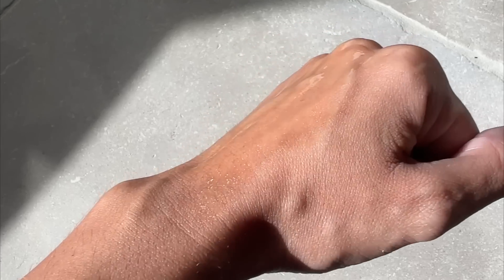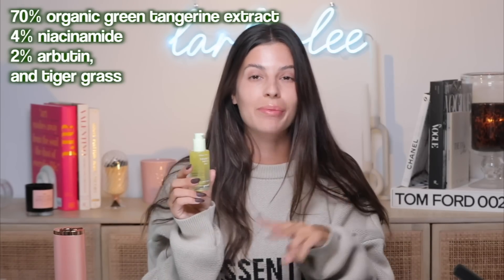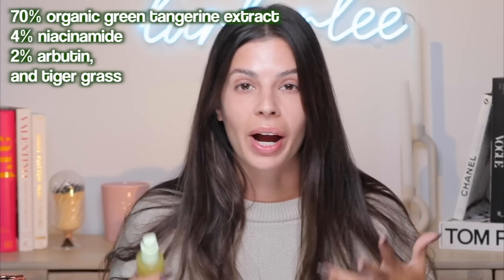I wear it in the AM and PM. It's good for sensitive skin and I even put it on under my makeup. It plays well because it's a water-based gel that's not too greasy. It's really good for incorporating vitamin C into your skincare routine — you can wear it under makeup and apply it at night. It's great for brightening and dark spots, and you can use it if you have rosacea, acne-prone, or oily skin. This has 70% organic green tangerine extract, which has 10 times more vitamin C than lemons. The reformulation has two times the niacinamide for brightening power.